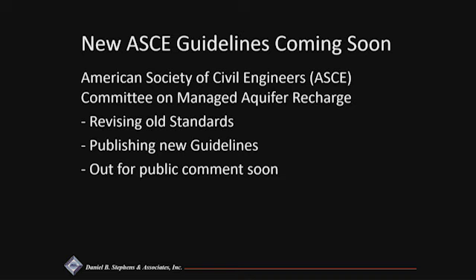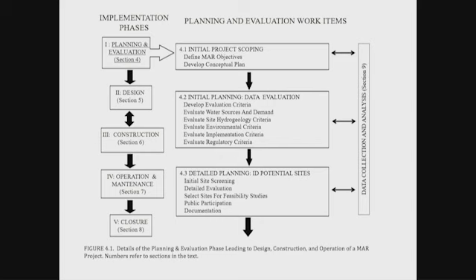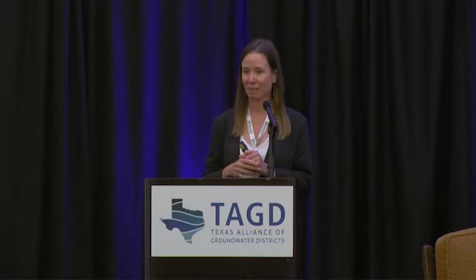That's pretty much all the time I have. I do want to mention that the American Society of Civil Engineers is putting out new revised guidelines for managed aquifer recharge. We've been working on it for 10 years and it's about to go out for public comment soon. If you're interested, let me know and I'll add your email to the list. Or if you're a member of ASCE, you'll get a notification. There's lots of valuable information in there.